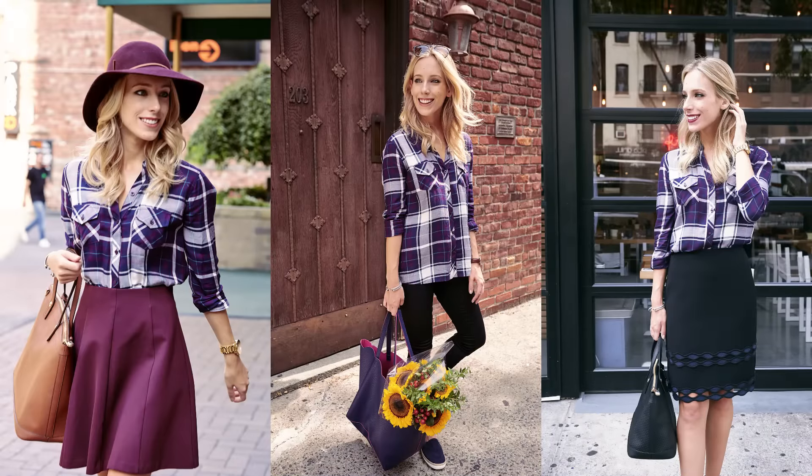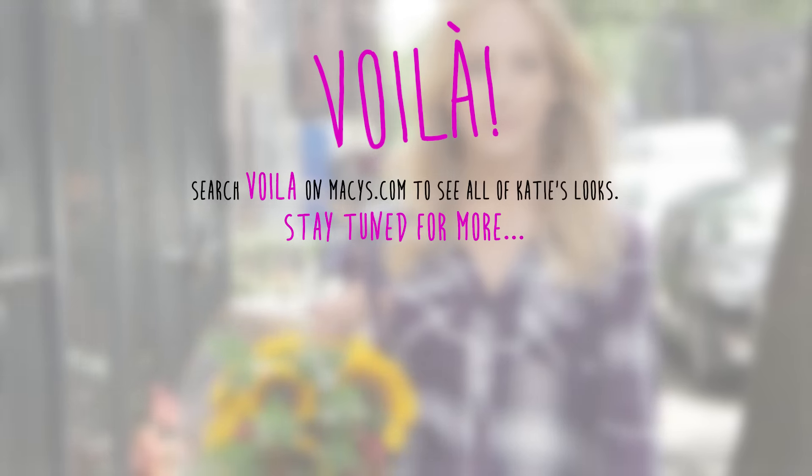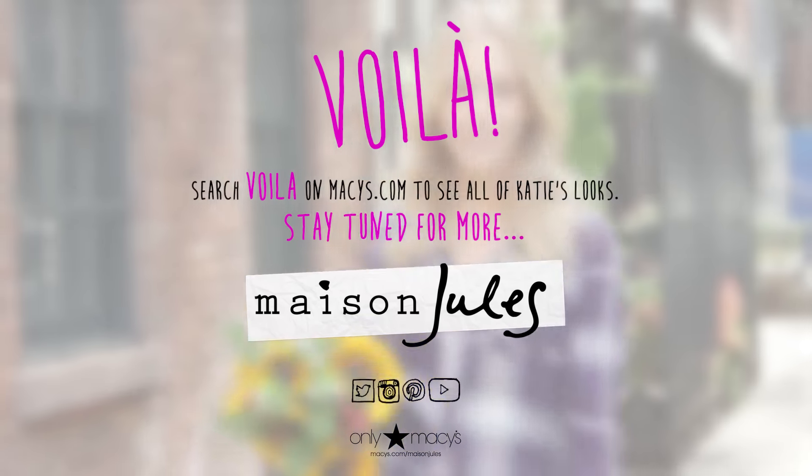And voila, here are three of my favorite ways to wear plaid for fall. If you're interested in shopping my looks, make sure you check out Maison Jules' social media, or you can search voila on macy's.com.